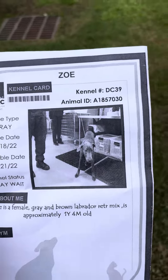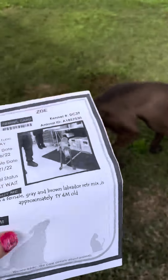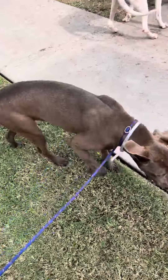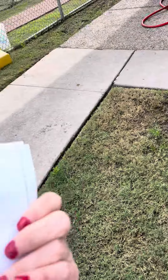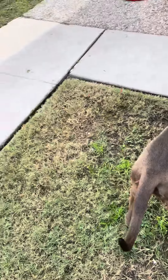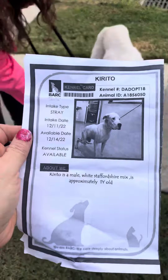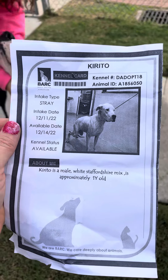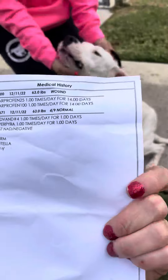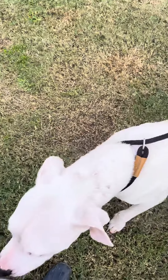Here we have Zoe, animal ID A1857030, she is approximately a 16-month-old gray lab, she is heartworm negative. And over here we have Corrito, he is about one year old, his animal ID is A1856050, he is a male Staffy, also heartworm negative.